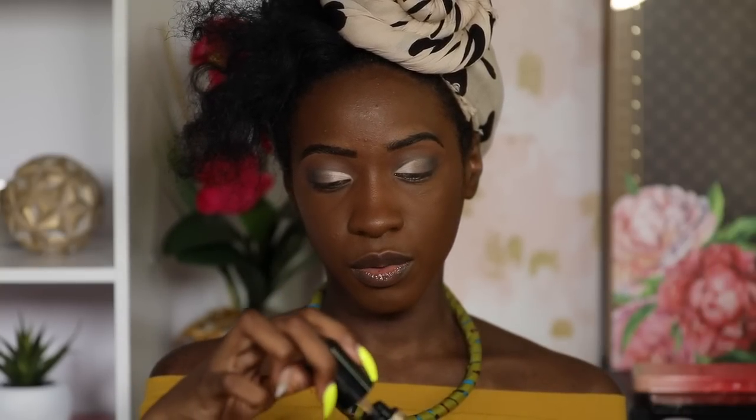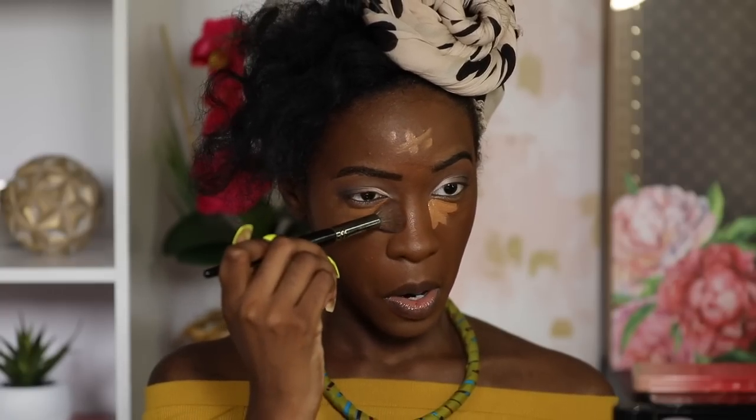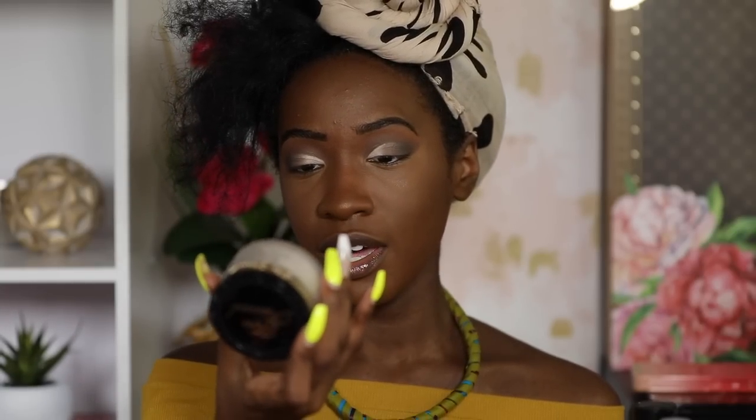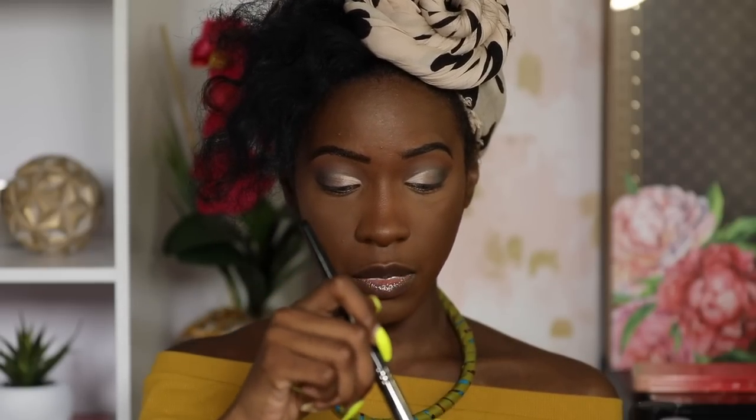Blending this out — first of all, this tube is huge, you'd think it's a foundation. You get 0.50 fluid ounces for, I believe, $29. I feel like I used a little too much — this side of my face is much lighter than the other — but we're just testing it out. To set my concealer, I'm going to use the Ethereal Setting Powder, also Too Faced. It's been a minute since I've used this powder. Nothing wrong with it, but nothing is topping my Beauty Bakery powder for setting my under eye.